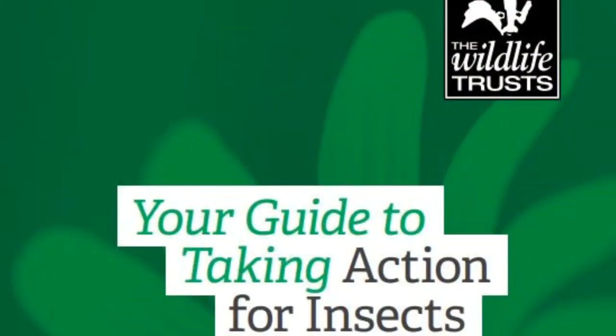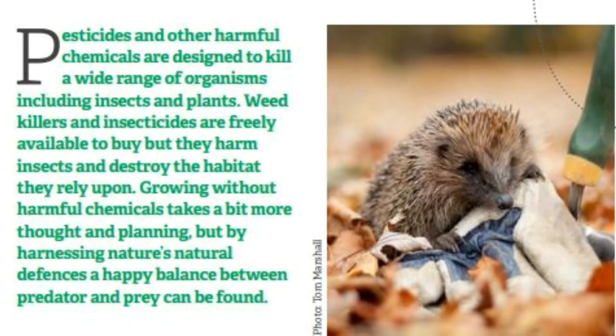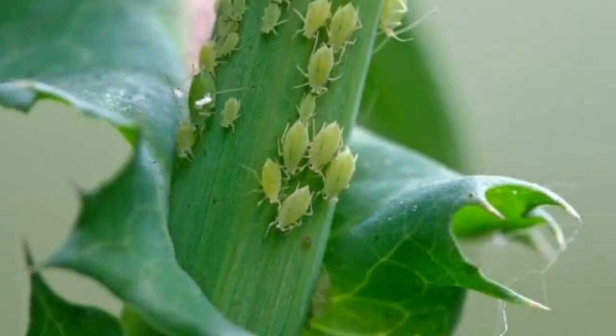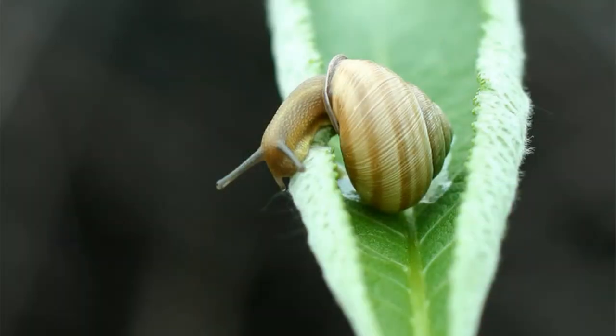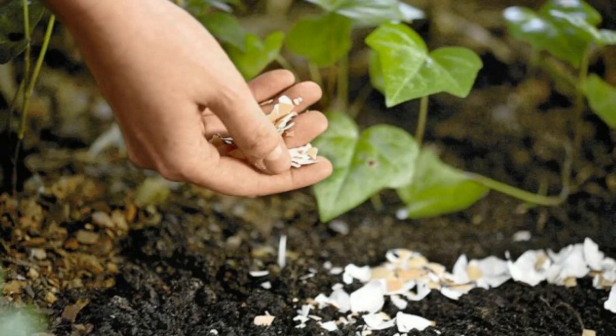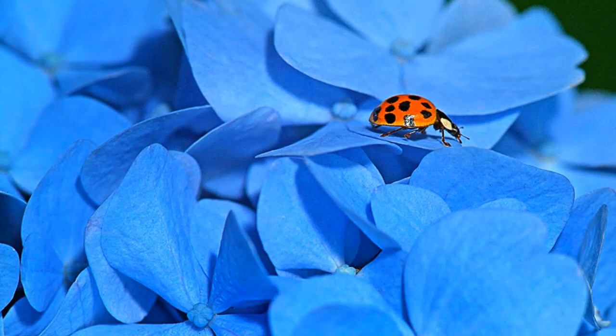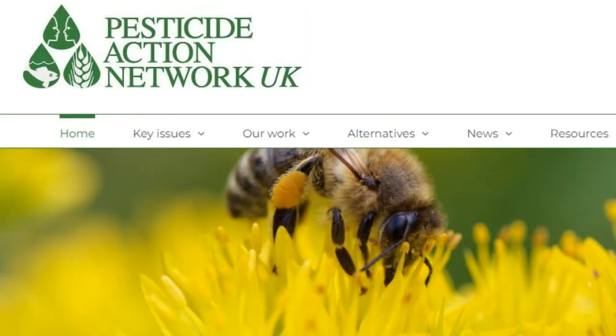Why don't you research natural ways to control pests in your garden or in your vegetable plots? The Wildlife Trust's Action for Insects guide can help you learn about the sorts of pests attracted to your plants and natural ways of controlling them. These include physical interventions like picking off slugs, putting up barriers like crushed eggshells, and encouraging natural predators such as frogs and ladybirds. Pesticide Action Network UK also have a guide to gardening without pesticides.